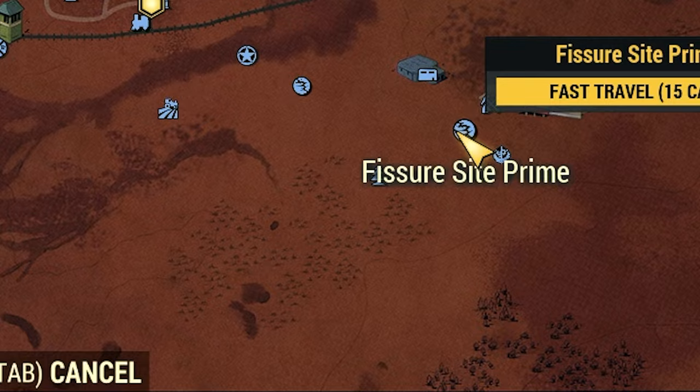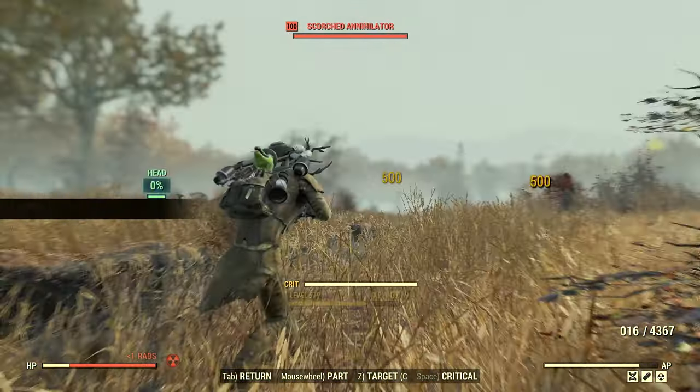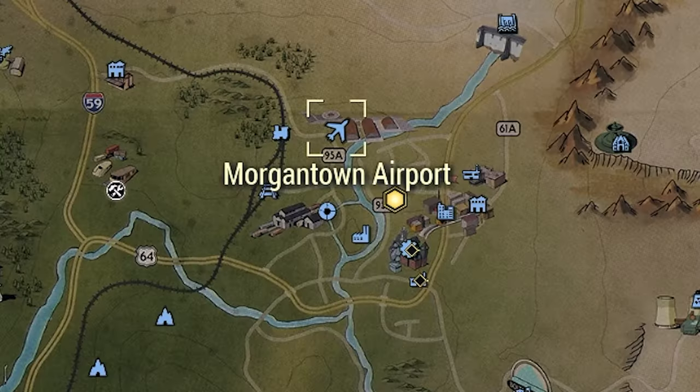Now for those last two methods. The first is all the Fisher sites plus the Scorch Queen event. And for the last one — you probably already guessed it — it's Collision Course at Morgantown Airport.